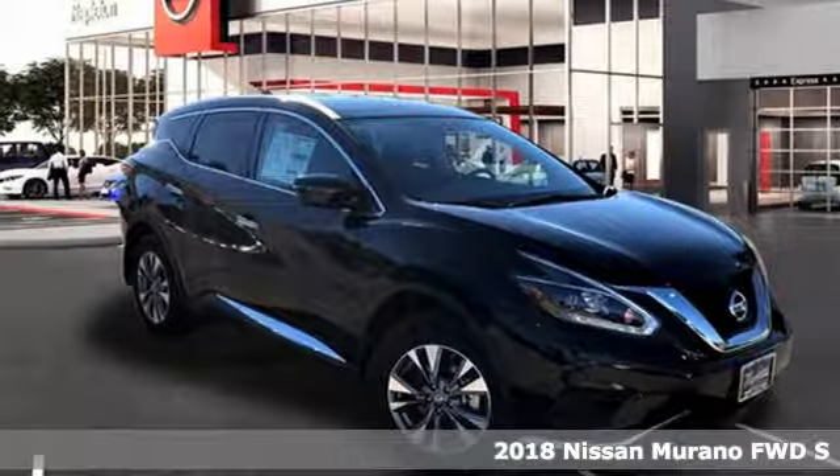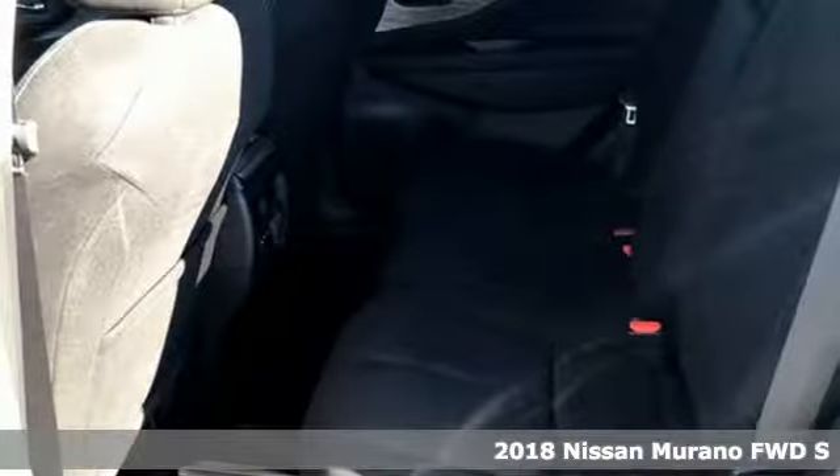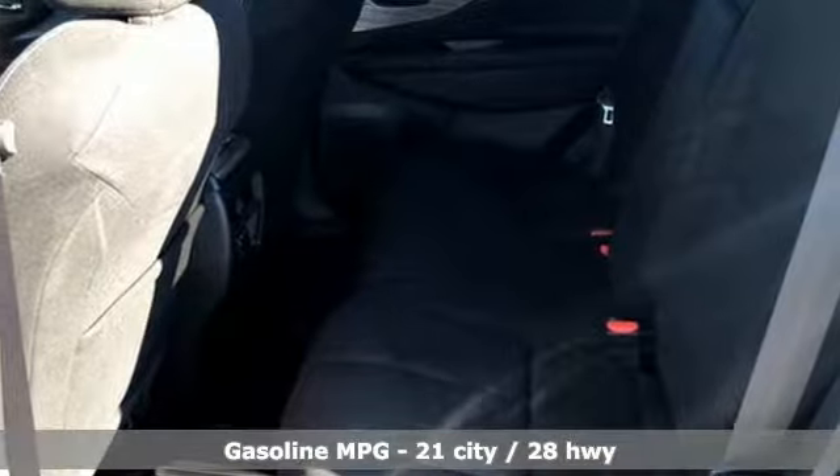Here's a new 2018 Nissan Murano. Nissan excites the senses, so you can enjoy the journey. You'll look forward to every drive with features like these.